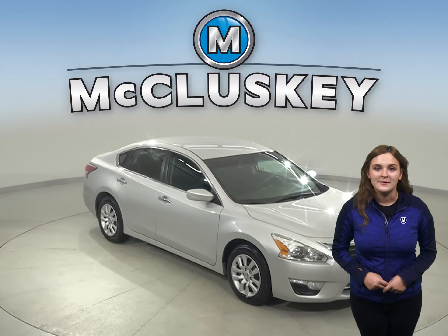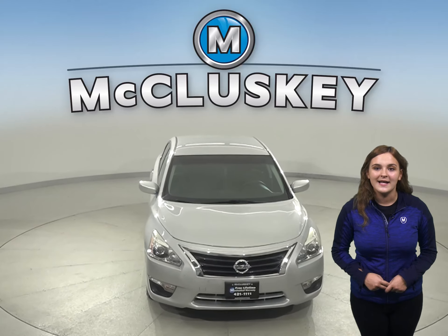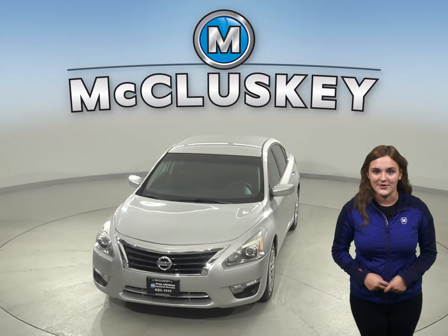This vehicle even has a blind spot monitoring system, so come on down today and take it on a free 48-hour test drive.